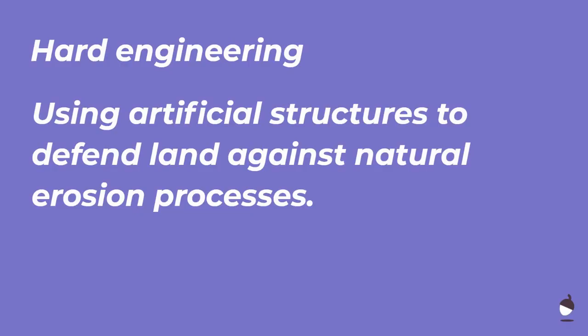Hard engineering is where we use artificial structures to defend land against natural erosion processes and flooding. Pause the video and get that written down because it's really important we know that definition. Hard engineering is essentially man-made.